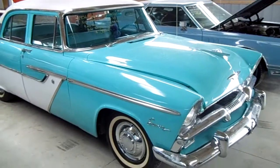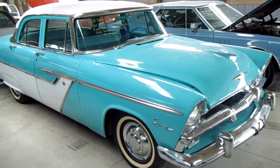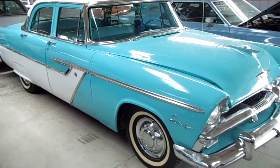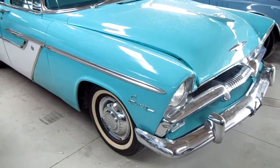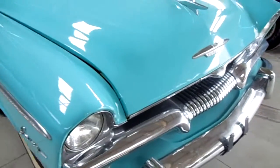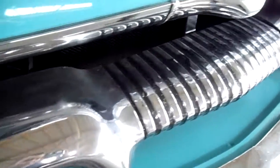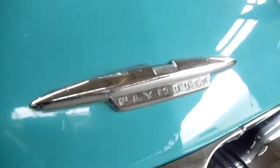This is a '56 Plymouth Savoy, and you can see it's got the awesome two-tone paint that was so popular in the '50s, and lots of chrome on this baby too. I'm really liking that color as well. The bumpers and the trim are all looking pretty good.